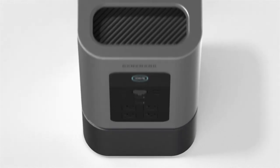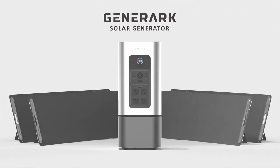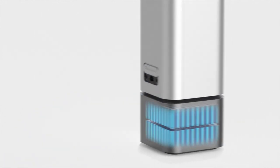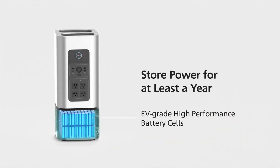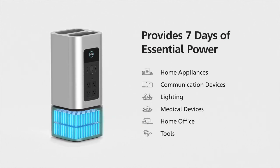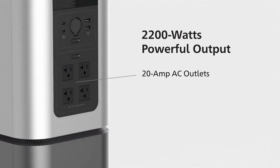We've all been there — the sudden power outage that leaves you in the dark, unprepared and anxious. But now there's a solution that brings light to the darkness, quite literally. Introducing the Generac solar generator: the ultimate emergency power supply designed specifically for the modern home. It consists of the Home Power Two backup battery power station and the Solar Power Two all-weather portable solar panels. It's the next generation of affordable backup power solutions designed for every household.